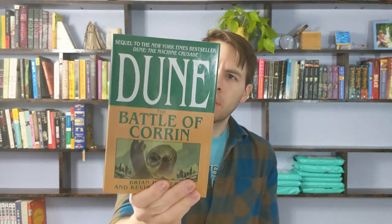Got another Dune, this one not by Frank Herbert but by his son Brian Herbert — The Battle of Corrin. You can't go wrong with the sandworm on the cover, right? It's Dune, so it will sell, and it's in beautiful condition.